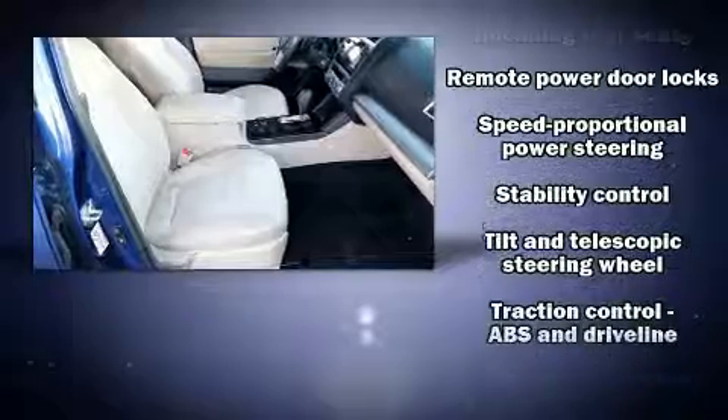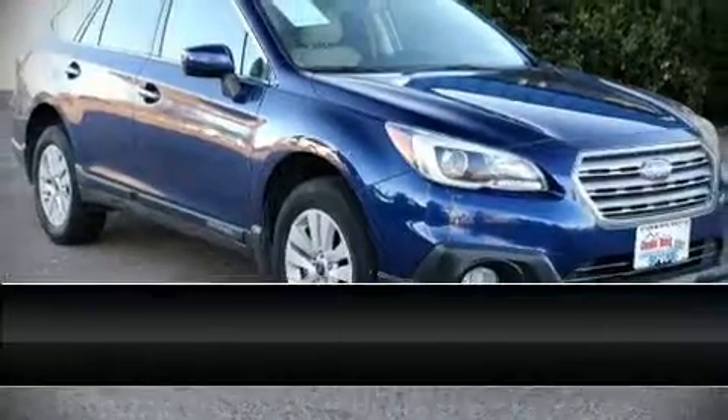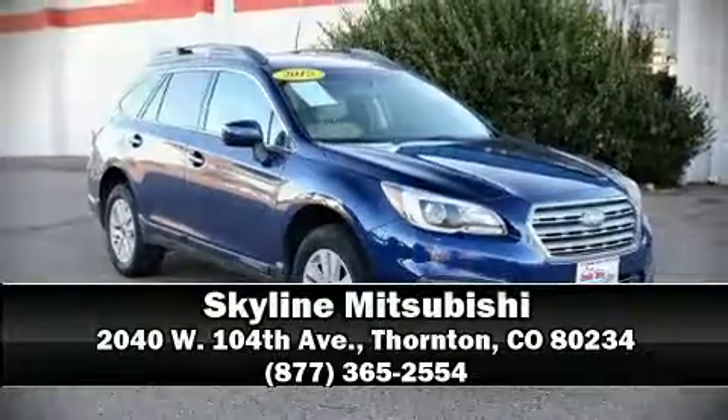For added security, Dynamic Stability Control supplements the drivetrain. Our team is professional and we offer a no-pressure environment. Stop in and take a test drive.